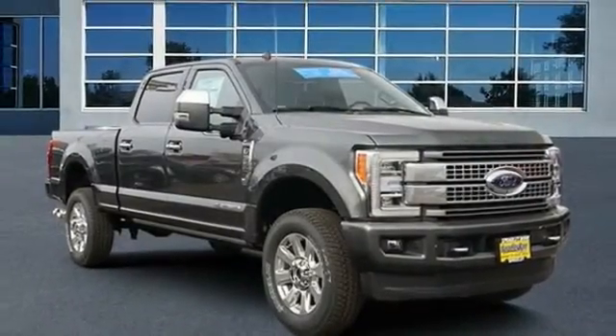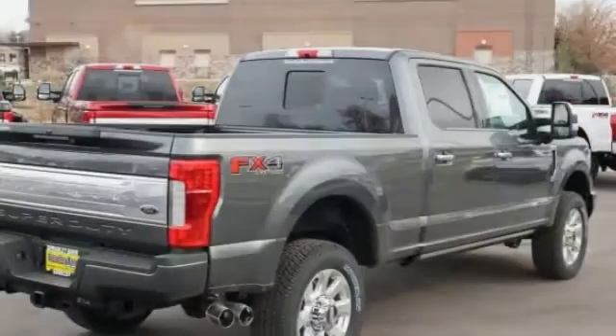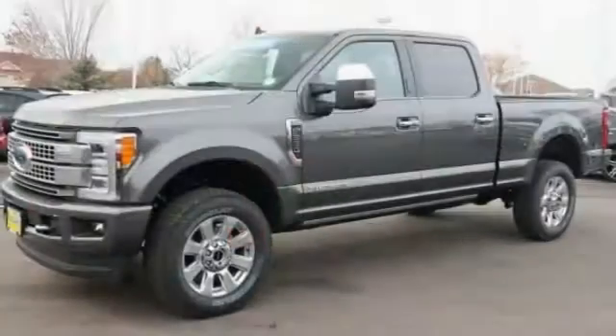Come test drive the 2019 F-350 Super Duty. Head-to-head fuel efficiency. Head-to-head towing. Head-to-head torque.